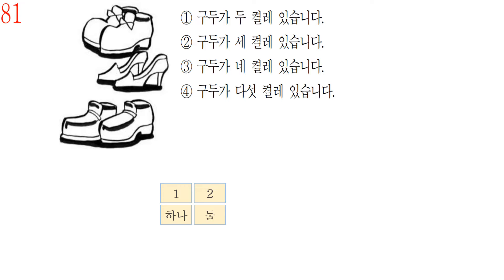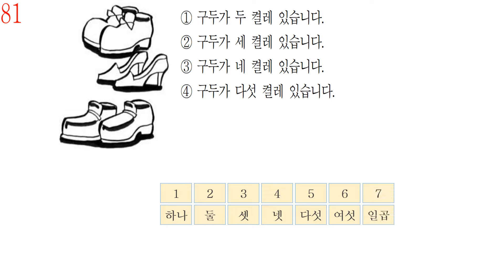하나, 둘, 셋, 넷, 다섯, 여섯, 일곱, 여덟, 아홉, 열. These are the numbers for counting how many something is. When counting something, we use these numbers in Korean — for example: 한 개, 두 개, 세 개.